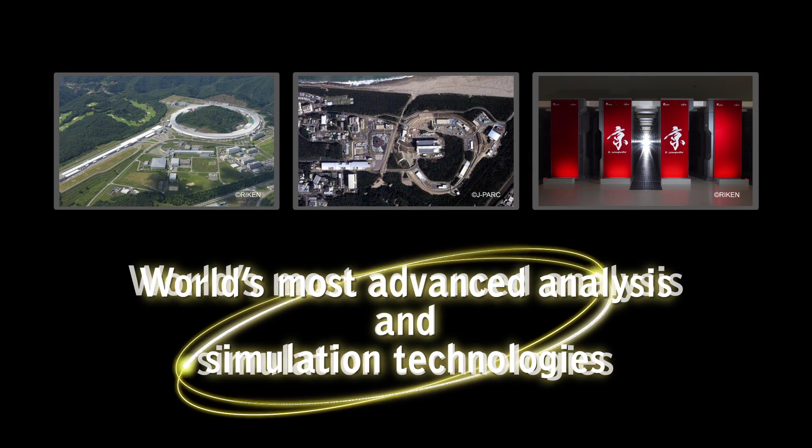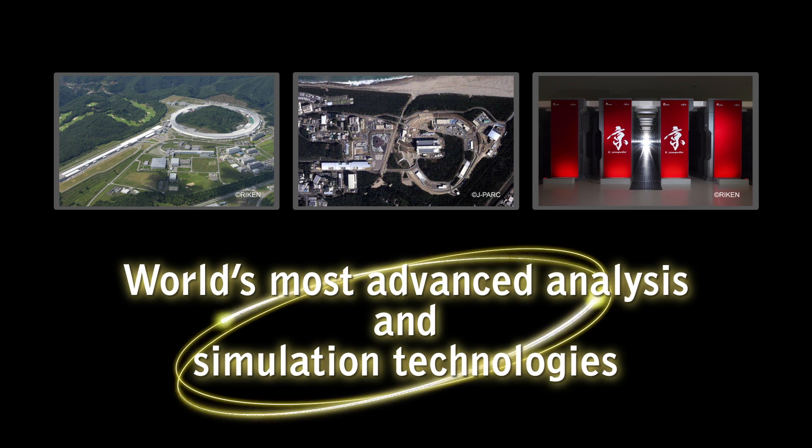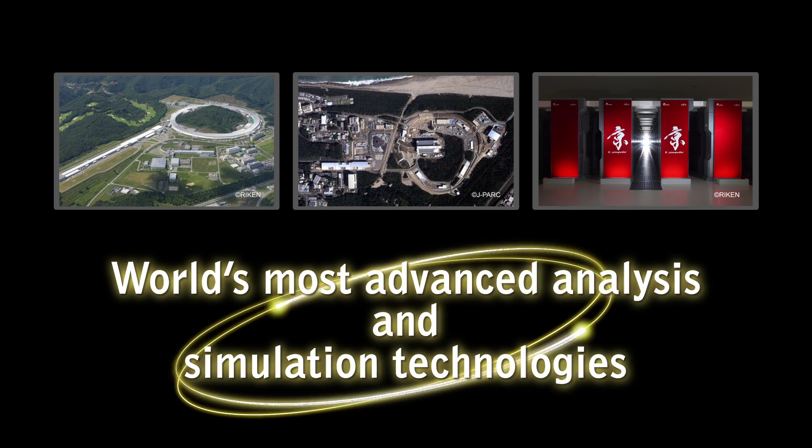This new technology allows us to simulate the internal structure and movement of rubber with clear observation not only at the micron level, but at the nano level continuously.